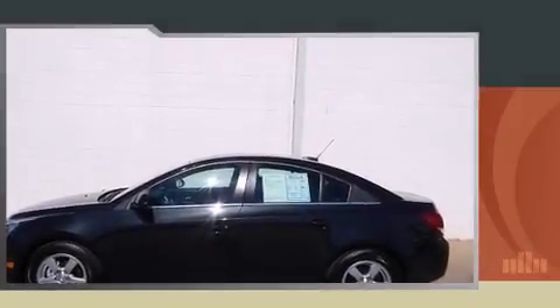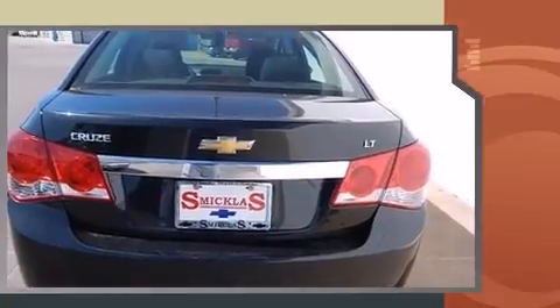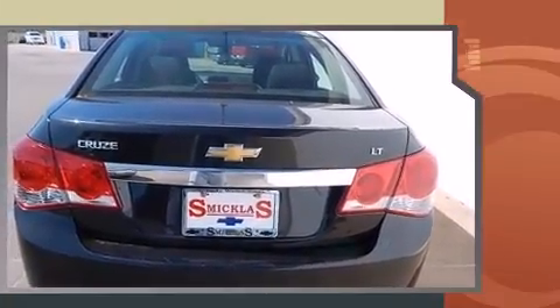Introducing the 2016 Chevrolet Cruze Limited. This four-door, five-passenger sedan just recently passed the 20,000 mile mark. It features an automatic transmission, front-wheel drive, and an efficient four-cylinder engine.